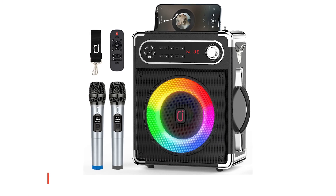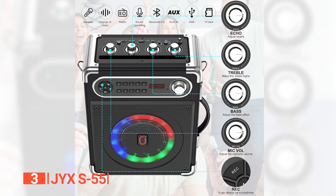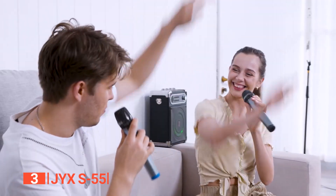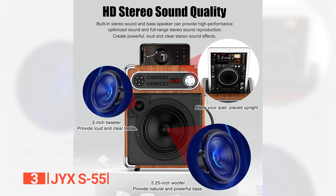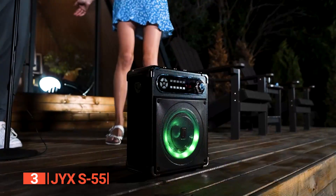The third product on this list is the JYX S-55. Prepare to be blown away by the JYX S-55's unparalleled audio prowess. With a high-performance audio driver and advanced digital signal processor, this portable Bluetooth speaker delivers crystal-clear sound, powerful bass, and a perfectly balanced volume. It may boost your voice and cancel out background noise, creating an immersive experience for both singers and listeners. It comes with a built-in 5.25-inch subwoofer and 2-inch tweeter that brings your music to life, ensuring no distortion even at higher volumes.